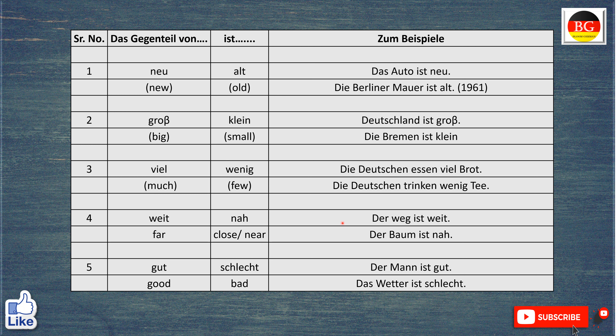Das Gegenteil von weit ist nah. Zum Beispiel, der Weg ist weit. The way is far. Aber der Baum ist nah. The tree is near or close.